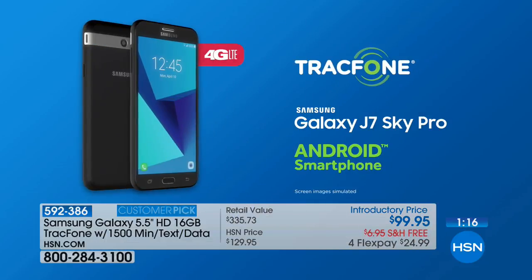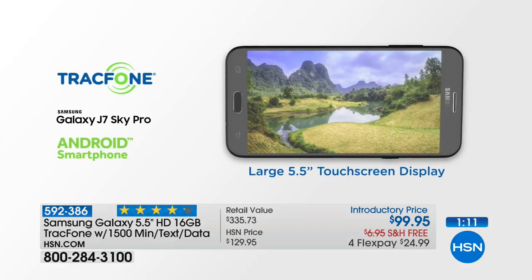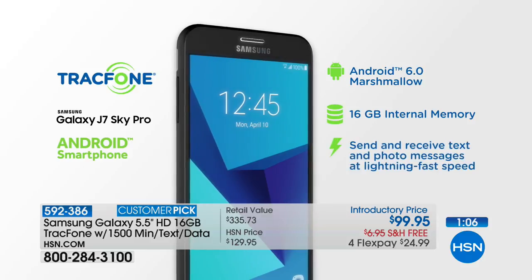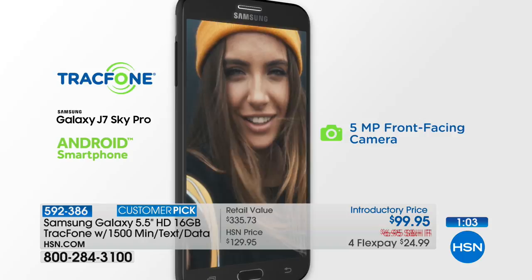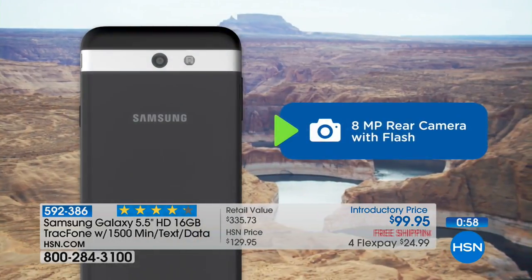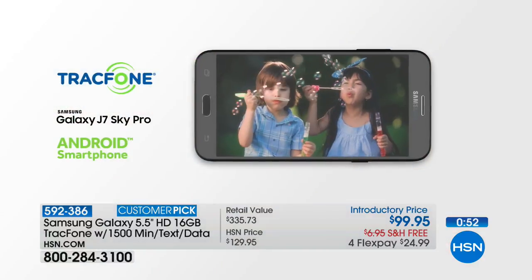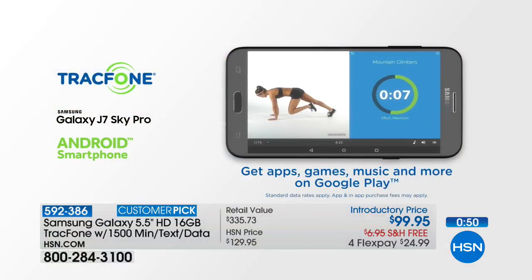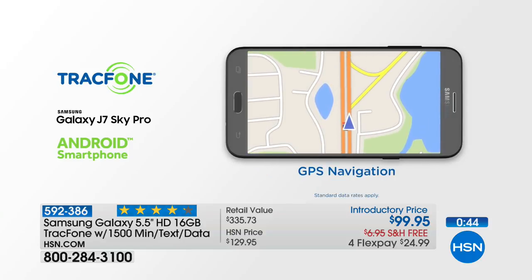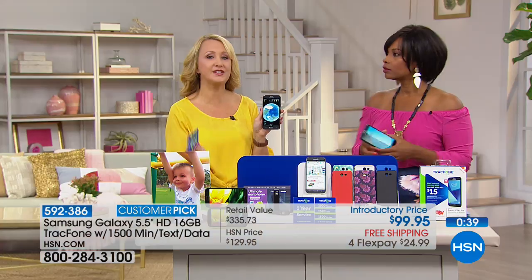A big screen, not a tiny little screen you have to squint to see. Everything you could possibly want in a phone and a service — and you're not paying a bill. At an introductory price of less than a hundred dollars, free shipping, on four flex payments for about $25 to get it home. There's not a thing you'd want to do with your cell phone that you cannot do with your Samsung Galaxy.